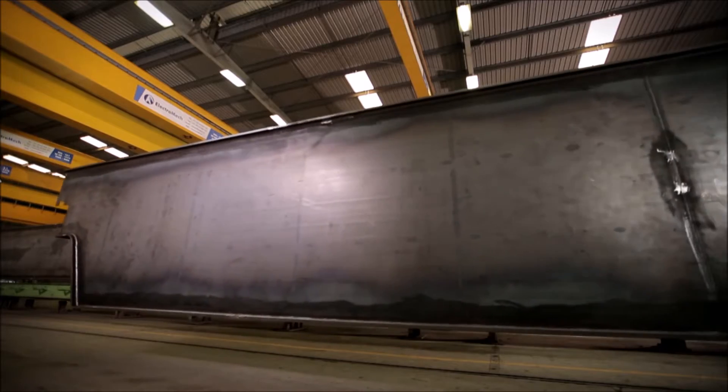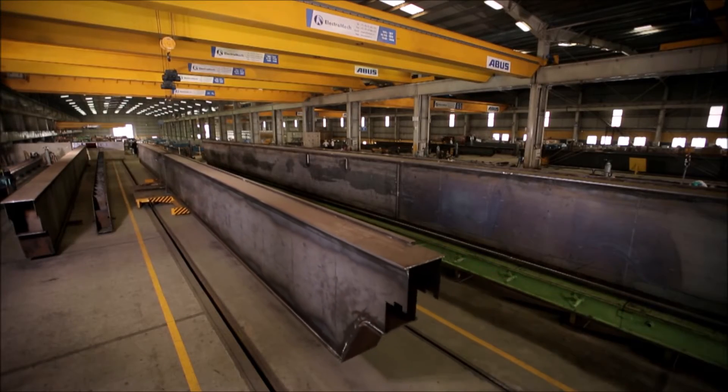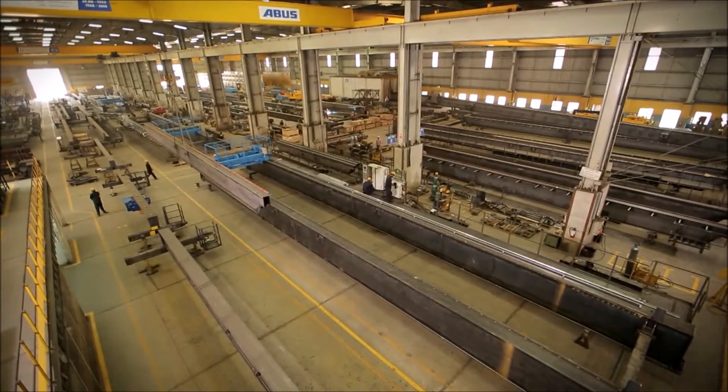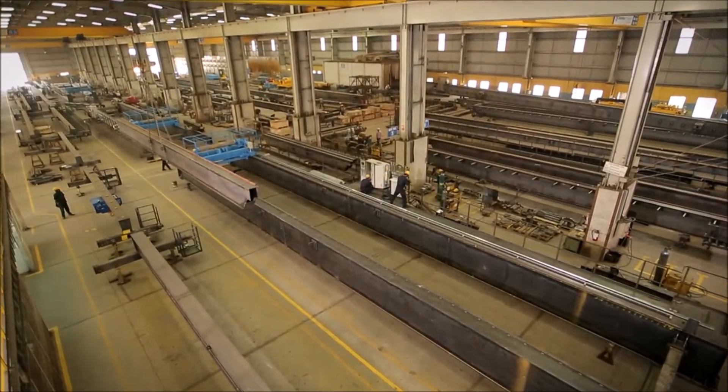The structural components are moved easily within the factory to their respective assembly stations. The assembly bays at Electromech are capable of accommodating several cranes of different types and sizes at the same time.